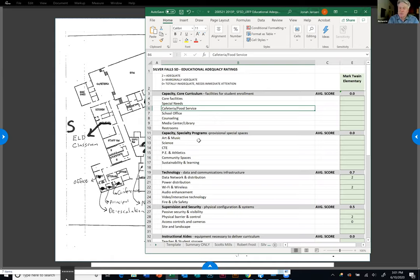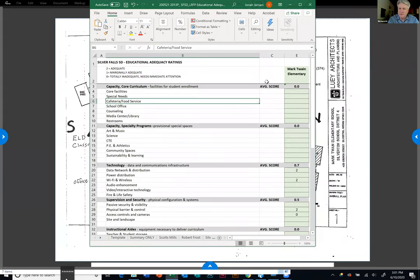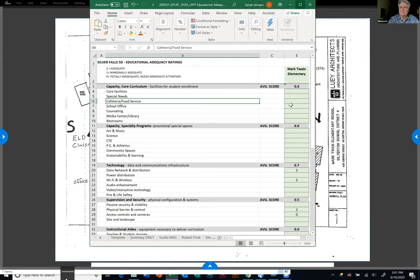ODE put out these requirements for the long-range facility planning process. You have to submit all the required information to qualify the school district for the Oregon School Capital Improvement Match program. They gave the inspectors — both Joan and I are certified inspectors — a description of the eight categories you see, and some loose definitions. We just converted that into a matrix and have used it several times in many other school districts, refining it over time. It's turned out to be a pretty effective tool.